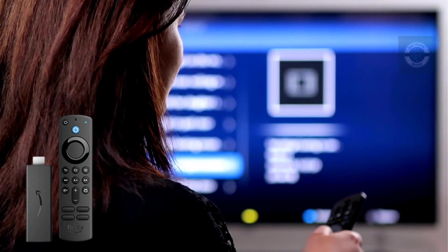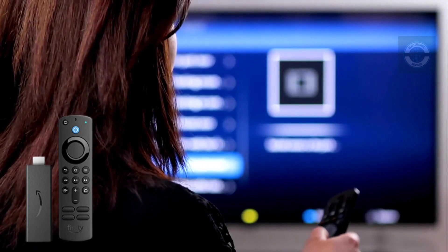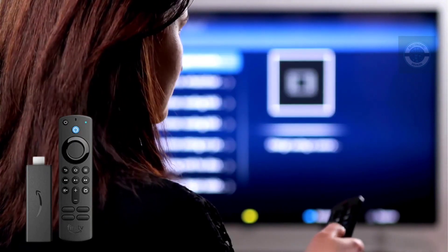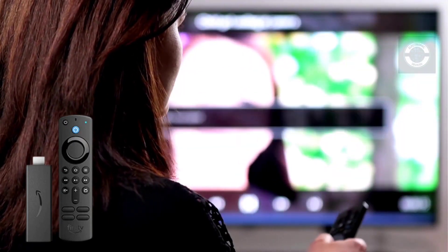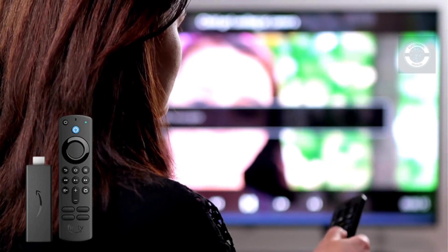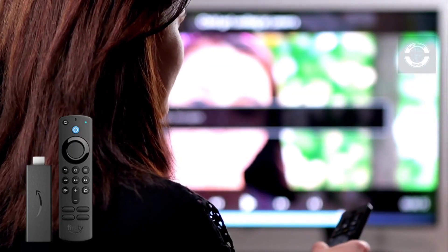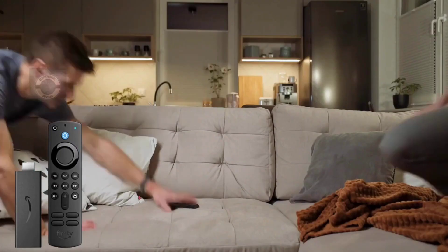Certified for Humans items are intelligent technologies designed for non-experts — devices that are stress-free and need no patience. Connecting to Alexa is simple, and software upgrades are automatic. Customers enjoy Certified for Humans gadgets because they are easy and of high quality.